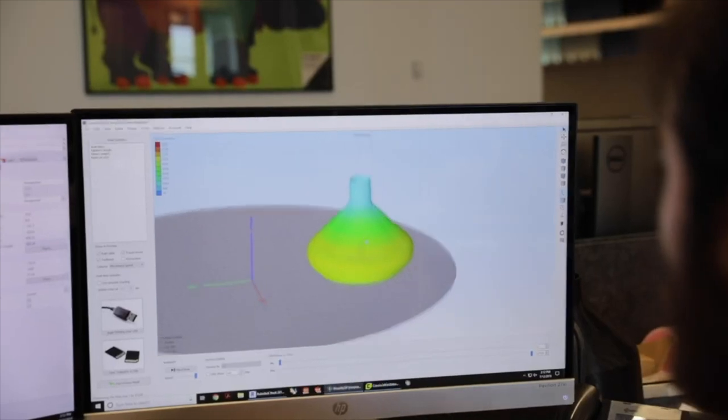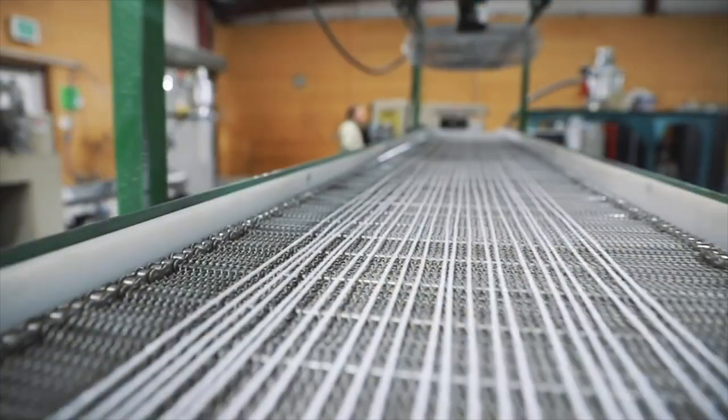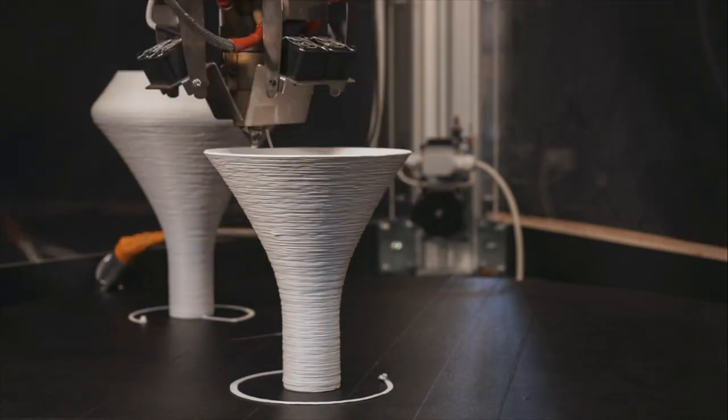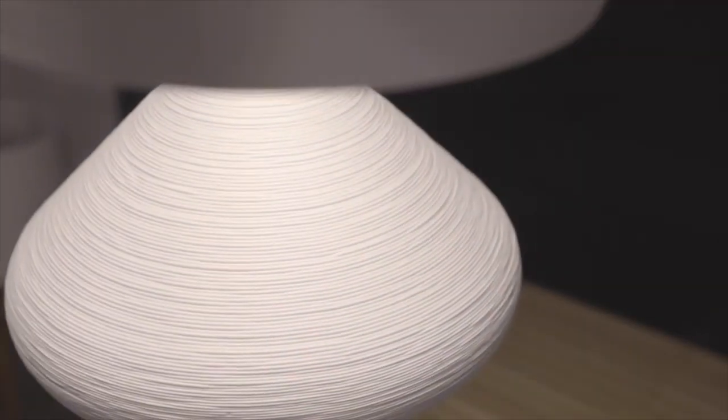As its name implies, the Coil combines years of R&D, material science, and design to produce a closed-loop 3D printed family of pendants with layered textures and matte finishes evocative of ceramics, with the benefit of durability and cleanability.